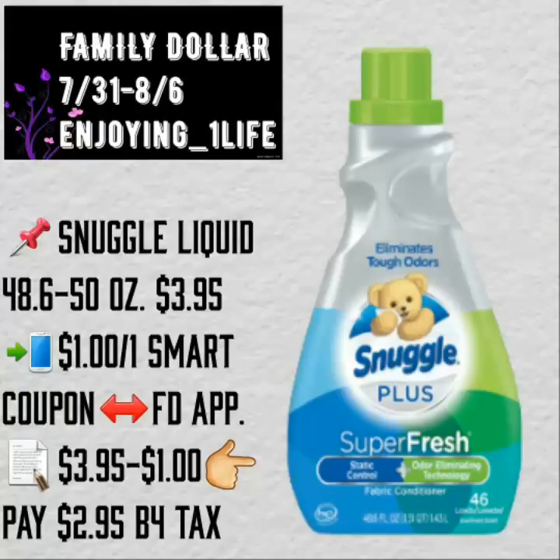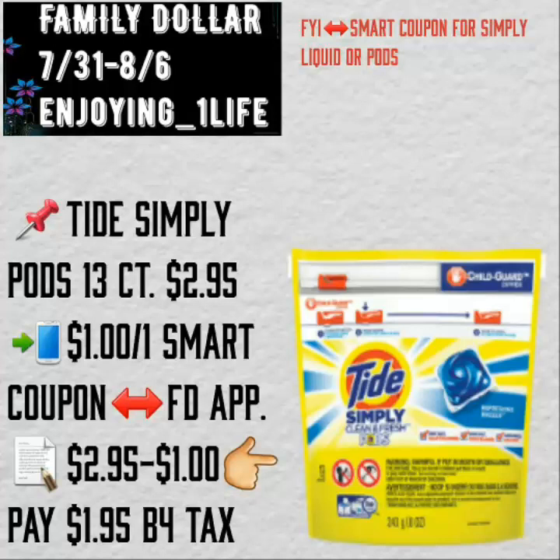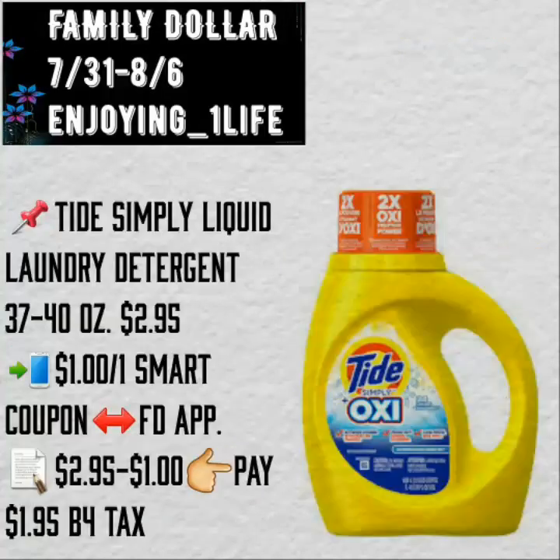Ibotta gives you back $0.70 for purchasing one of those items. Also on the application, you will find a $0.25 off of one smart coupon. I would rather use the $1 off of one and purchase it individually if you are afraid of using paper coupons in your $5 off $25 transaction. Thai Simply Pods, 13 count, $2.95. $1 off of one smart coupon on the Family Dollar application — you will pay $1.95 before tax. Note: this coupon is for either the liquid or the pods, not two separate coupons. You will need to choose one of these items to purchase, but the pods are smaller and not as good a deal compared to the bottle.